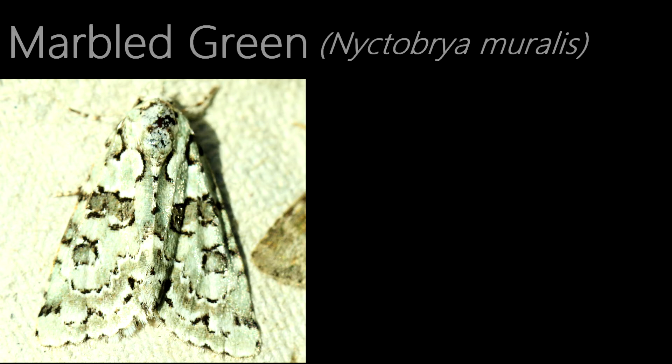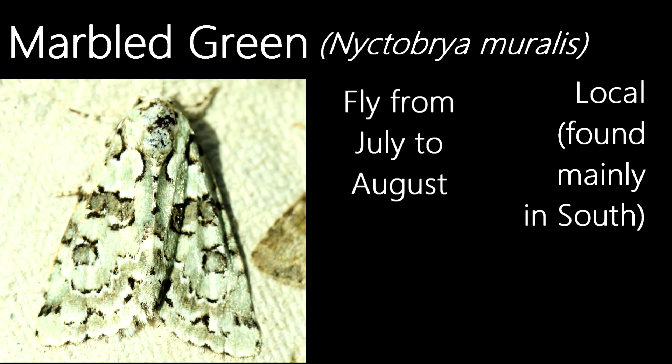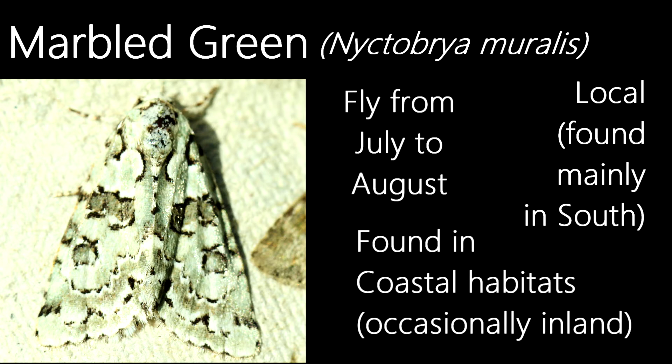One of my favourite species I've had this month, this is a marbled green. They're named for their green, marble-like markings, which make them quite a distinctive moth. A local species, they're mainly found in the south of the UK, and fly in a single generation from July to August, and are found in coastal habitats, although they can occasionally be found inland as well.